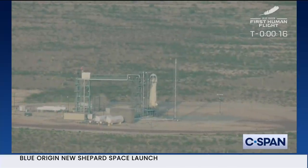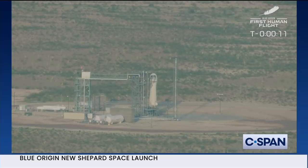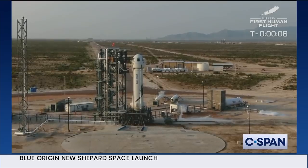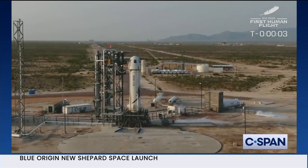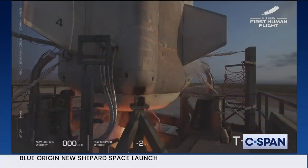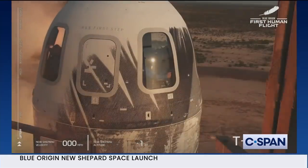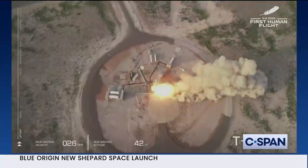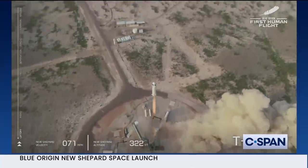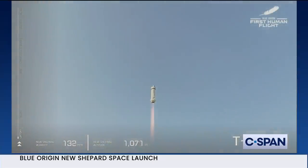T-16, guidance internal. T-10, 9, 8, 7, 6, 5, 4 — command engine start — 2, 1. Ignition. We have liftoff. New Shepard has cleared the tower on our way to space with our first human crew.